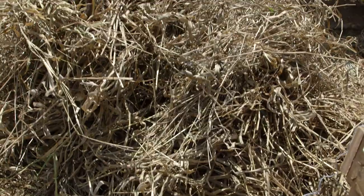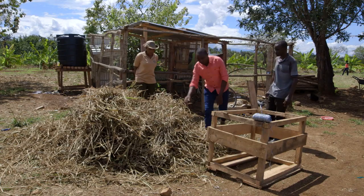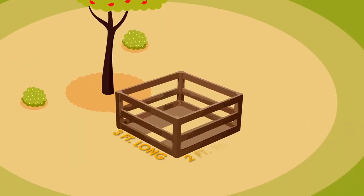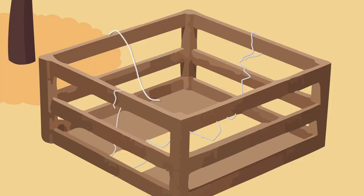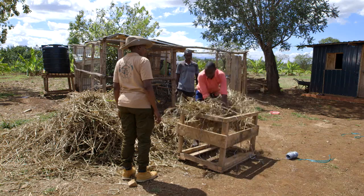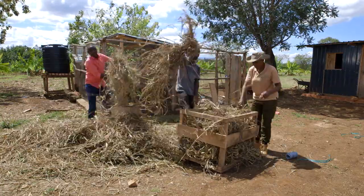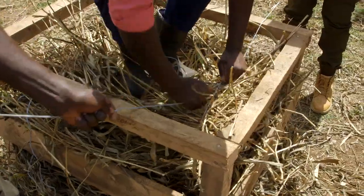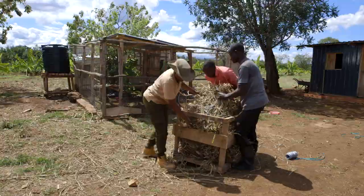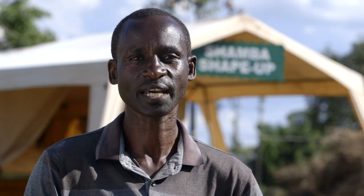Let's show Alfred how to preserve his grass by making hay bales, so his livestock can have nutritious and tasty fodder throughout the year. First, build a wooden frame three feet long by two feet wide by one and a half feet high. Then place some string ties inside the frame. Next, add the grass — it should be well dried, which takes around three to four days in the sun. Compact down as much as you can — you can even jump on top. Once you've squeezed in as much as you can, tie the string and pull out. That will be very helpful — now we'll have fodder for the livestock throughout the year.